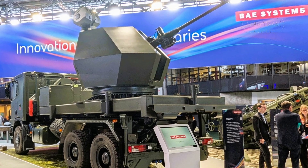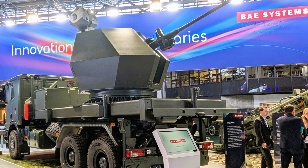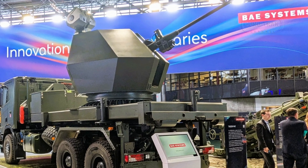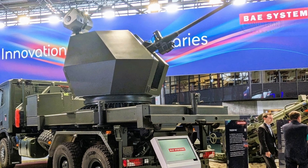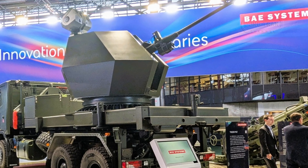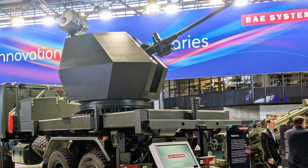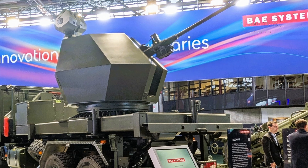The Trident Mark II is a state-of-the-art ground-based air defense system that builds on the legacy of the original Trident platform. Developed by BAE Systems Bofors in collaboration with Chess Dynamics, the Trident Mark II is equipped with advanced technologies that make it a versatile and reliable solution for modern warfare.